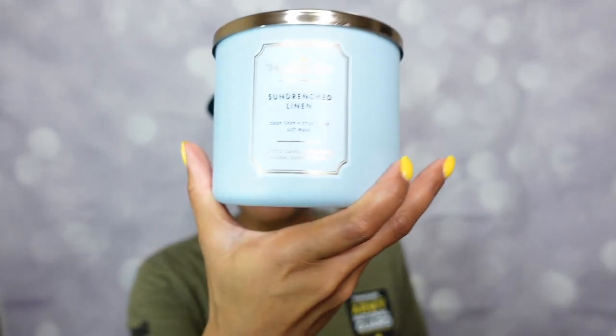Now the last candle needs no introduction to the channel — if you've been with me, you know. This is Bath & Body Works White Barn Core: Sun-Drenched Linen. If they stopped making every other candle in their catalog, I'd be okay with it — except for this one. This might absolutely be my all-time favorite candle from Bath & Body Works, definitely top three. Notes: clean cool linen, crisp tart apple, and soft musk. Three wicks.